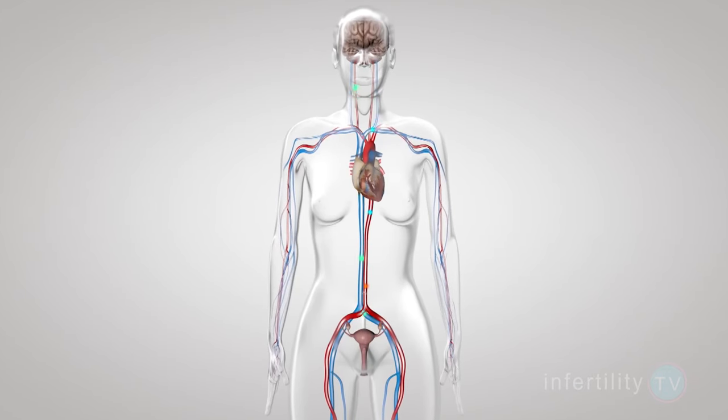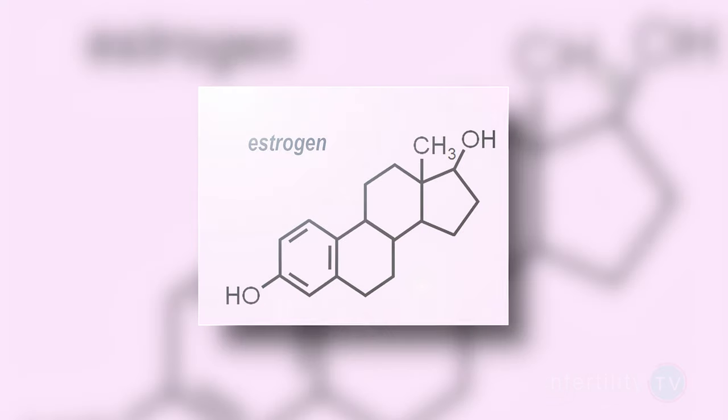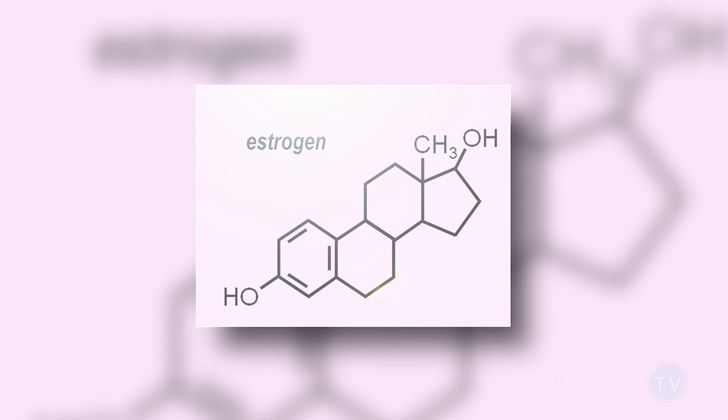One word of caution about FSH levels: the levels can vary from month to month. You could have a normal FSH level in one month and an abnormal one in another. The older you are, the greater the chance that a normal FSH level one month could be abnormal the next. FSH levels are also affected by estrogen levels, and both hormones should always be measured together. If your FSH level is normal but your estrogen level is elevated at the same time, you shouldn't put too much faith in that FSH level — it could be a lot higher than you think.